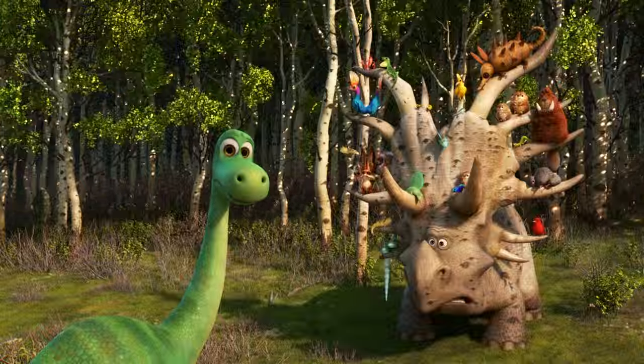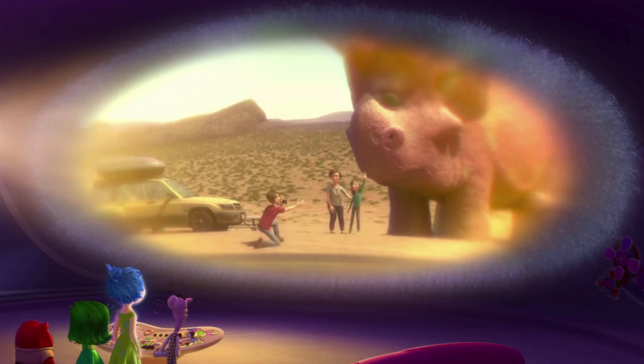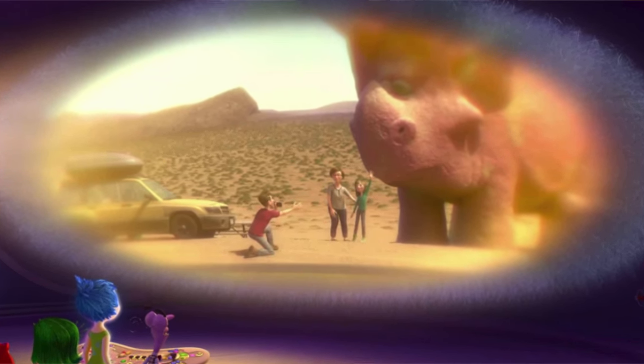This change turned the star-studded cast upside down in exchange for younger voices. Forrest Woodbush is voiced by director Peter Sohn. Forrest can also be spotted in Inside Out while the Andersons are making their trip cross-country.